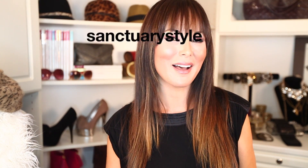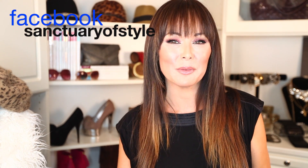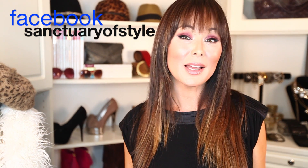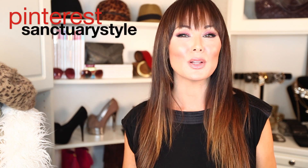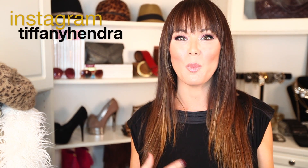Obsessed with belts! If you found any of this helpful, I would love for you to comment below, click like, and share Sanctuary of Style with your girlfriends. And remember, we're not just about all this fun external stuff — it's about doing whatever we can do to look and feel our best so that we walk out into the world shining our light and being the best that we can be. Thanks so much for watching. I'll see you next time.